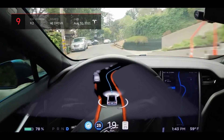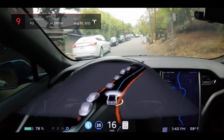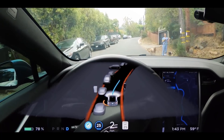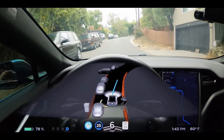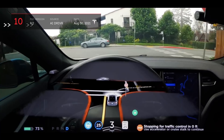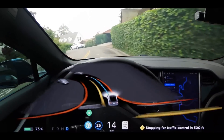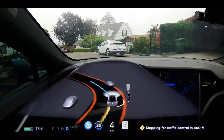A similar situation occurred just a short distance away on this narrow road. The Tesla spotted a woman walking her dogs and came to a complete stop just in case. After it became clear the woman was standing still, the vehicle continued. Another interesting situation occurred moments later when a man unexpectedly appeared, obscured by a hedge until the last second. The car again slowed down and continued only when it was sure the way was clear.